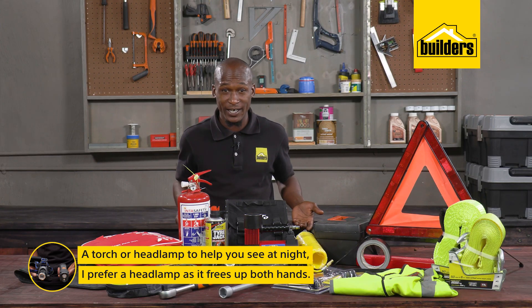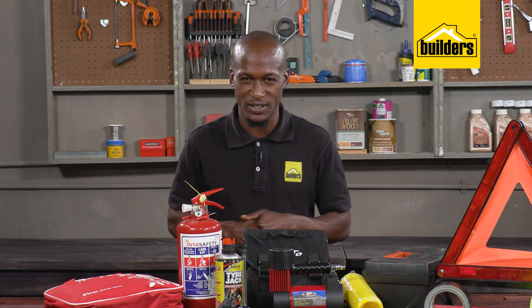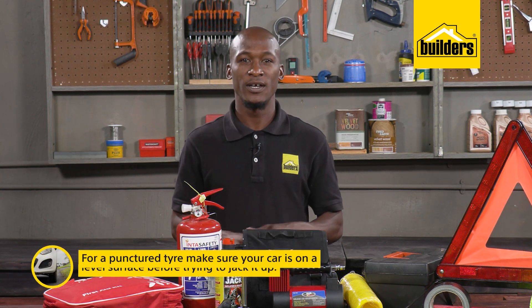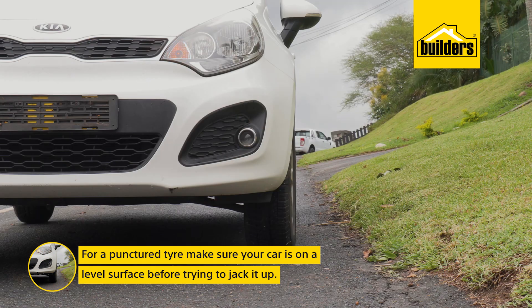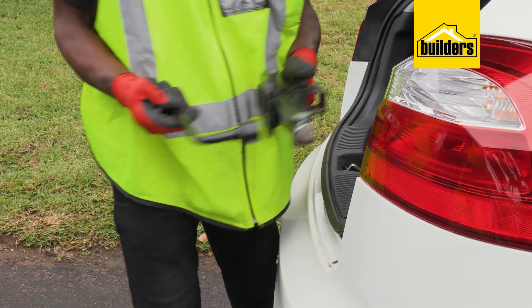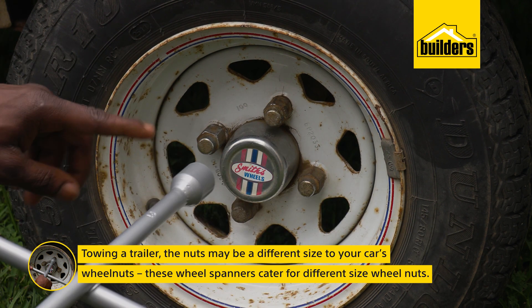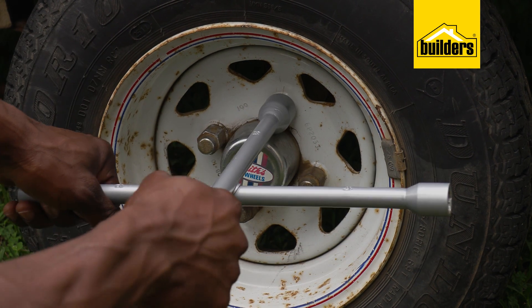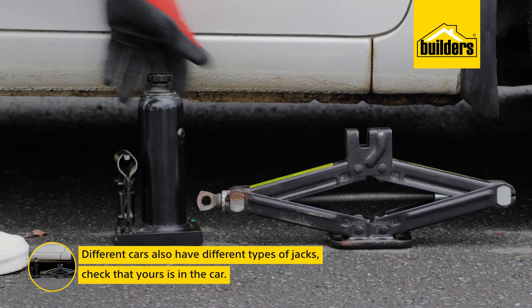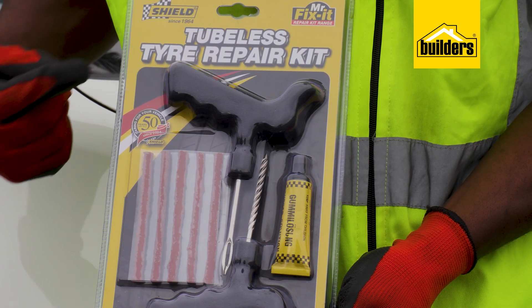A punctured tire is one of those things you can't always avoid. Fortunately, if it's a small puncture you can actually repair it on the side of the road. First, make sure your car is on a level surface before trying to jack it up — you don't want the car falling off the jack. Most cars are supplied with a jack and wheel spanner, but if you're towing a trailer the nuts may be a different size. A multi-fit wheel spanner caters for different size wheel nuts. Check that your jack is in the car and, if towing, make sure it fits and lifts the trailer.